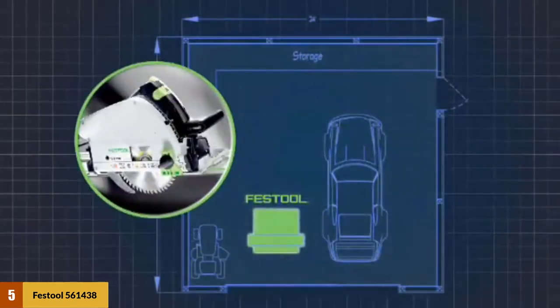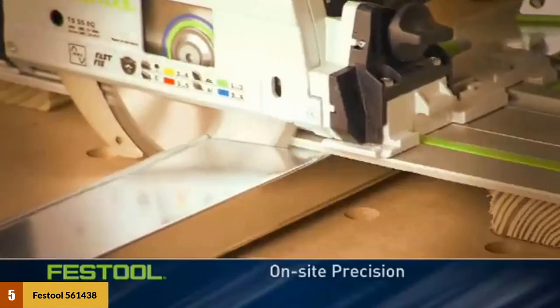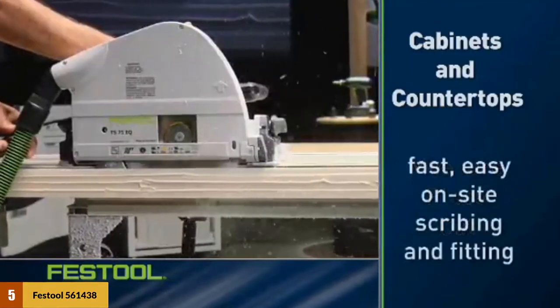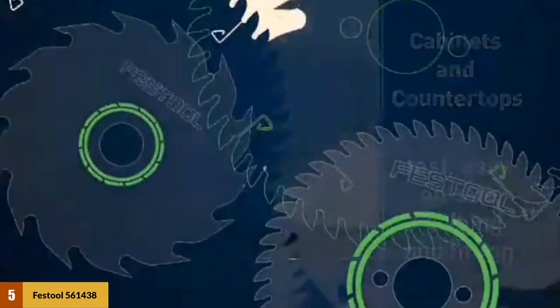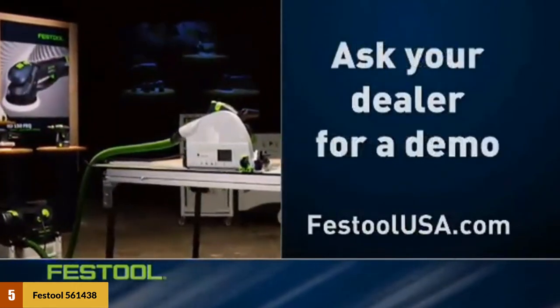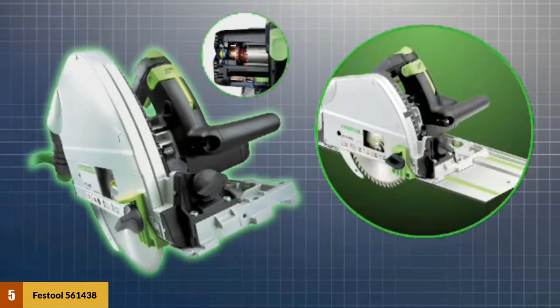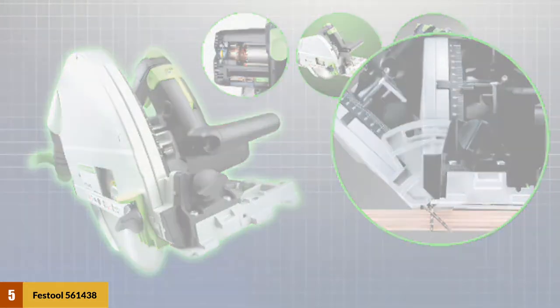At number 5: the Festool 561438 Plunge Cut Circular Saw. It comes with a 75-inch track guide for perfect splinter-free cuts, and the track has a bright green line of sight for better aim. The powerful motor features MMC electronic motor control and electronic speed control that maintains blade speed even under load, providing speeds of 1,350 to 3,550 RPM, adjustable via a variable speed wheel. It has overload protection that stops the blade and shuts down the motor to cool off. A spring-loaded riving knife behind the blade keeps the kerf open to prevent pinching. Blade depth capacity is 2-15/16 inches without the guide rail and 2-3/4 inches with the guide rail, and it has a well-calibrated depth gauge.